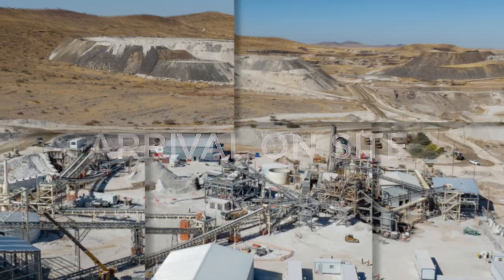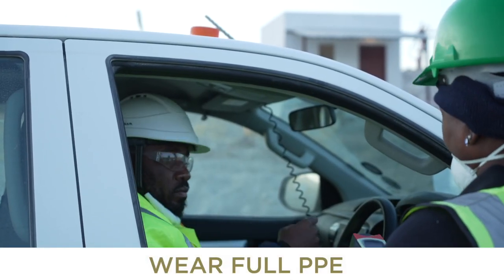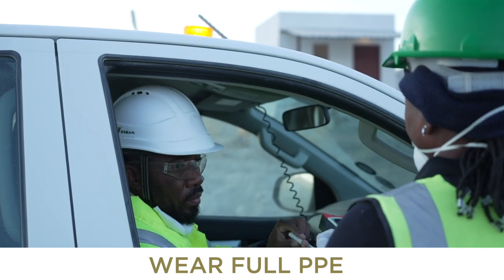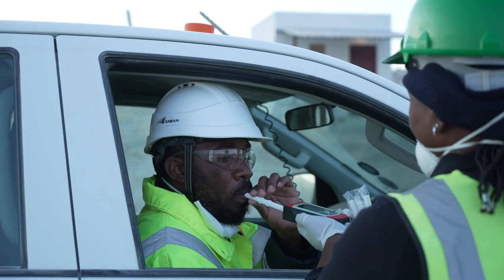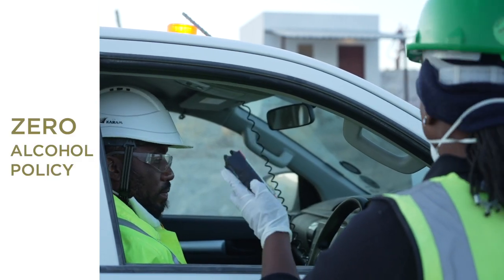Arrival on site: when you arrive on site you will have to wear your PPE as described in our personal protection equipment protocol. In addition, you will be subjected to an alcohol test as we have a zero alcohol policy on site.